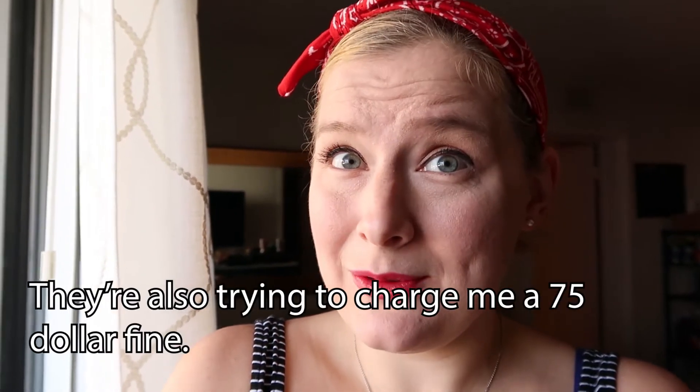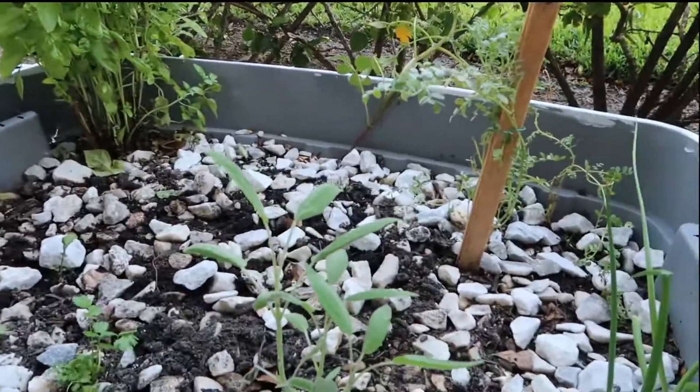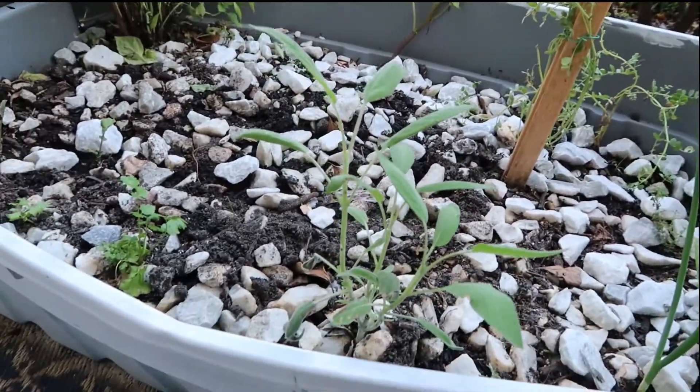The tomatoes are doing really good and they're starting to flower, so hopefully I'll have some cherry tomatoes. I'm really enjoying the gardening process. I've met a lot of my neighbors coming by and telling me how nice my garden was.